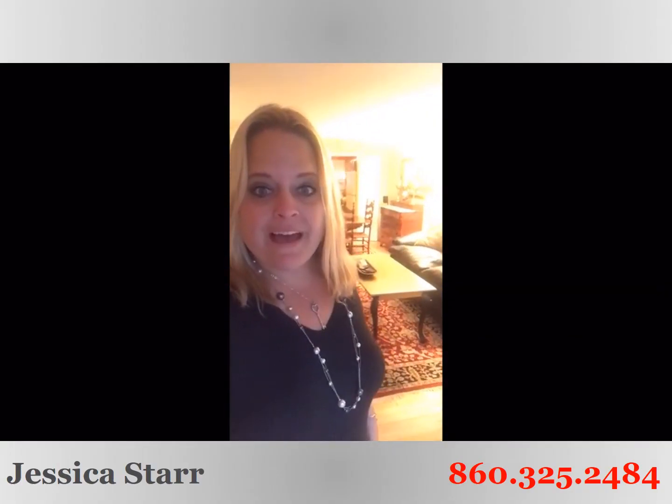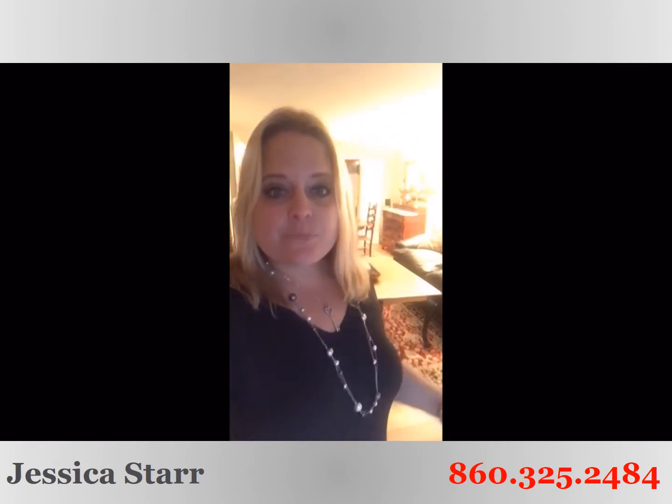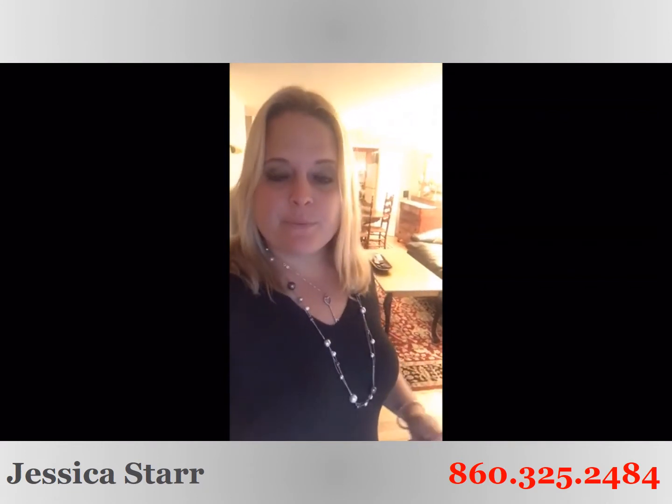Hi guys, Jess Starr here with Starr Realty Group at Keller Williams Realty, standing inside our adorable new listing. This one is 10F Masako in Simsbury.